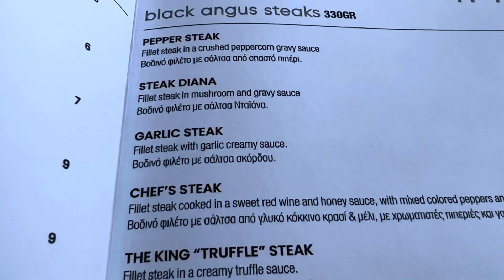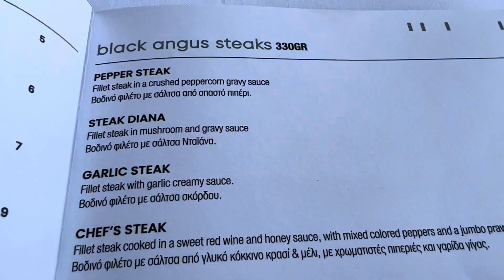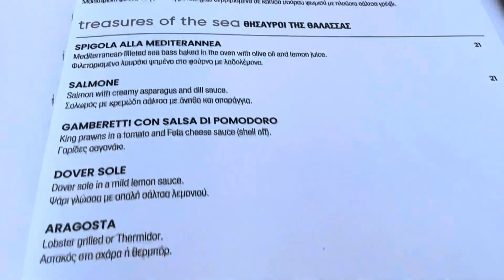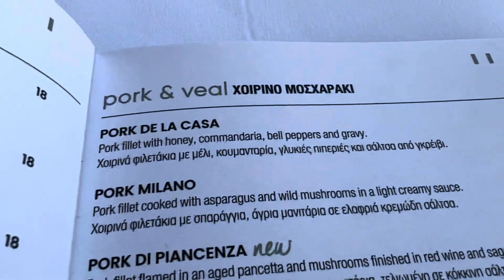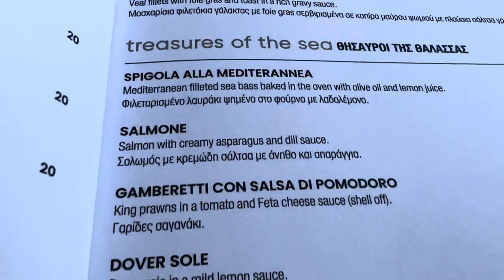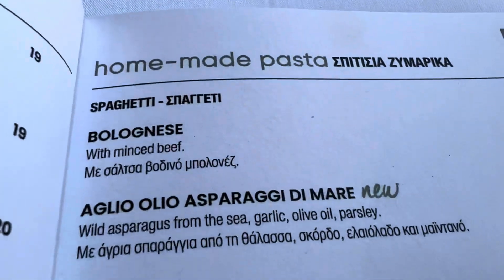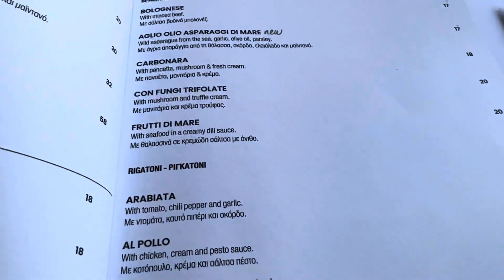We've got a great steak section and tonight I'm going to go for Steak Diana — I really enjoy that dish with mushrooms and gravy sauce. There's also chicken, pork and veal, treasures of the sea, and they have special homemade pastas as well. It's a really nice menu here, you can really enjoy this food.